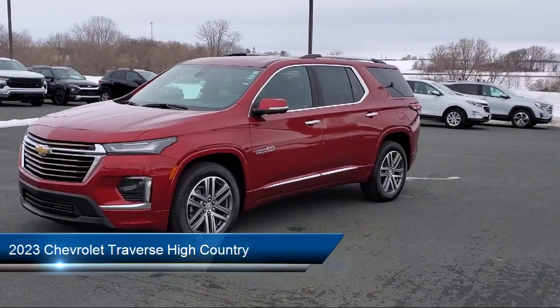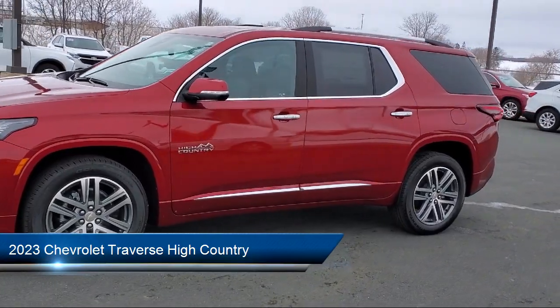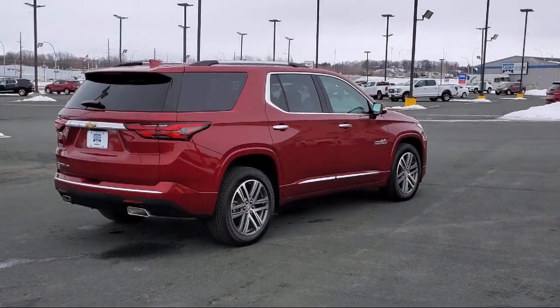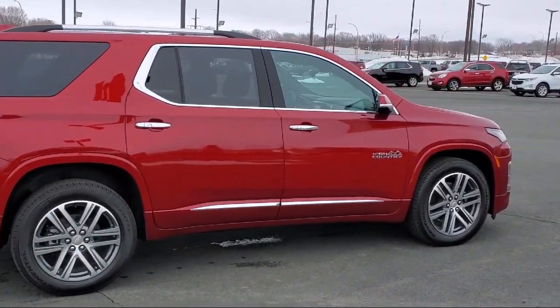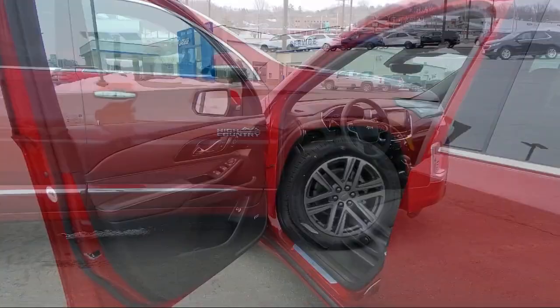It comes equipped with navigation, Apple CarPlay and Android Auto, ventilated driver and front passenger seats, Chevrolet Infotainment 3 Plus system with navigation, rear view camera, heated front seats, third row seating, and AM/FM SiriusXM Radio.